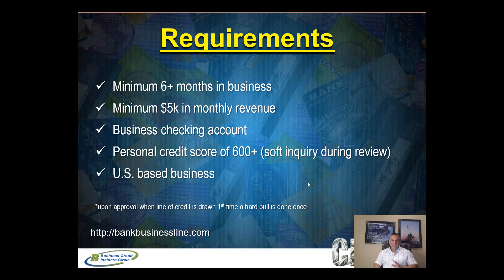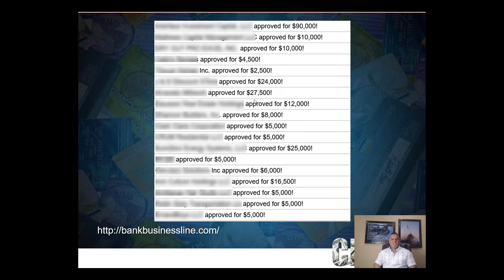You have to be a US-based business. The website is bankbusinessline.com. Here are some sample approvals from clients who have gone through this lender — there's significant credit being issued right now. Don't think that now isn't the time. If your business is healthy and you don't need money right now, that's actually one of the best times to open lines of credit. The worst time to apply is when you really need the funds.